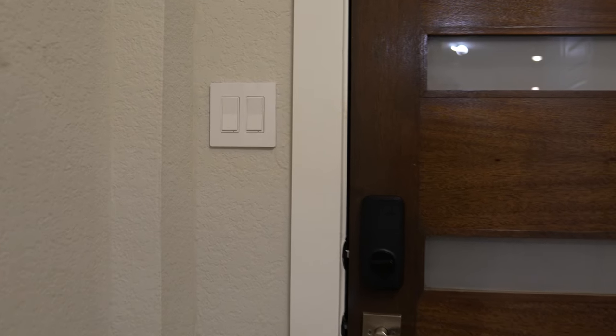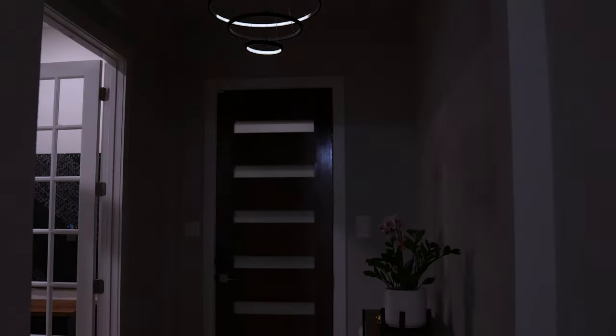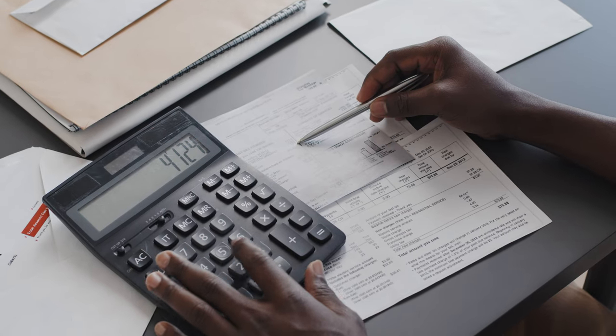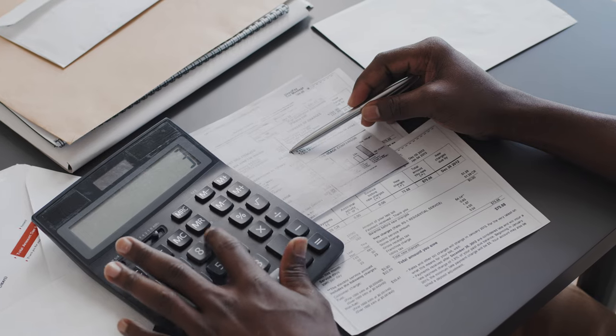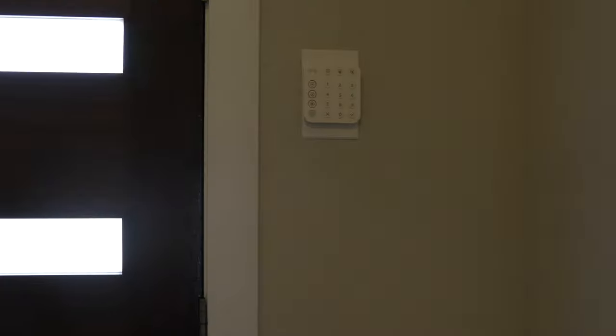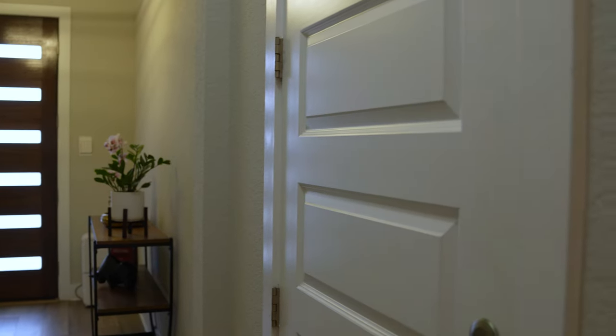As we step inside, on our right we have two smart switches from Zooz that use Z-Wave technology — one for the porch lights and the other for the fire light. These switches, along with 60 others in the house, are all connected to Home Assistant. I love these switches; in my old house I had Lutron Caseta switches which were pretty pricey, but the Zooz switches are affordable and packed with amazing features. On our left we have the Ring security keypad to disable the alarm.